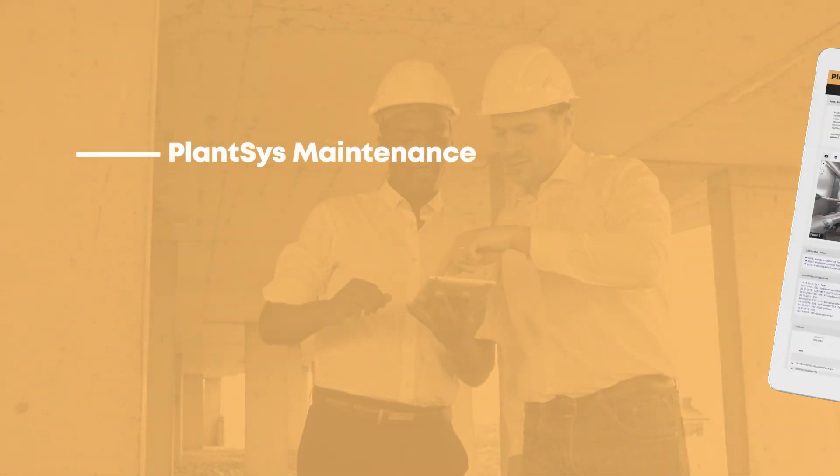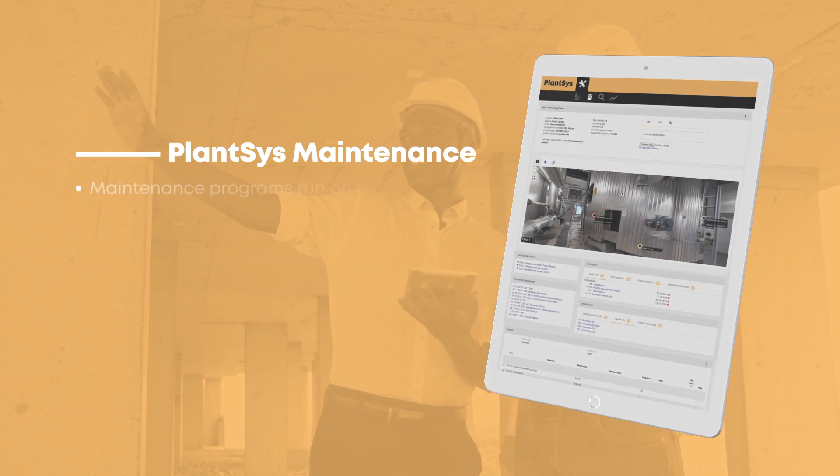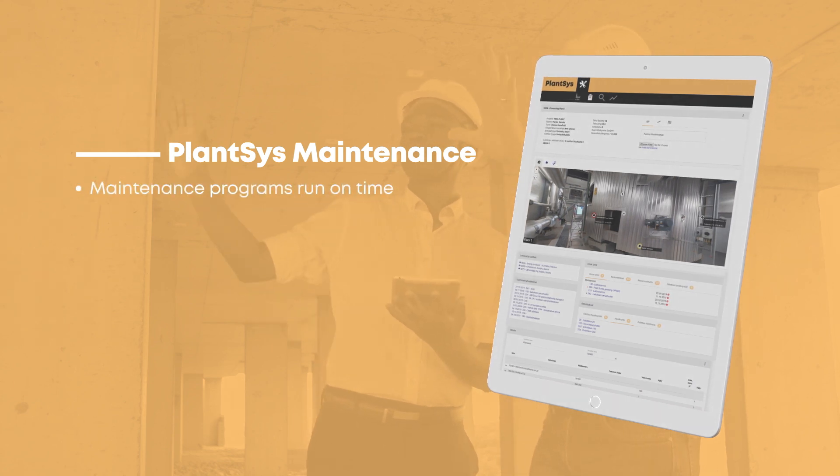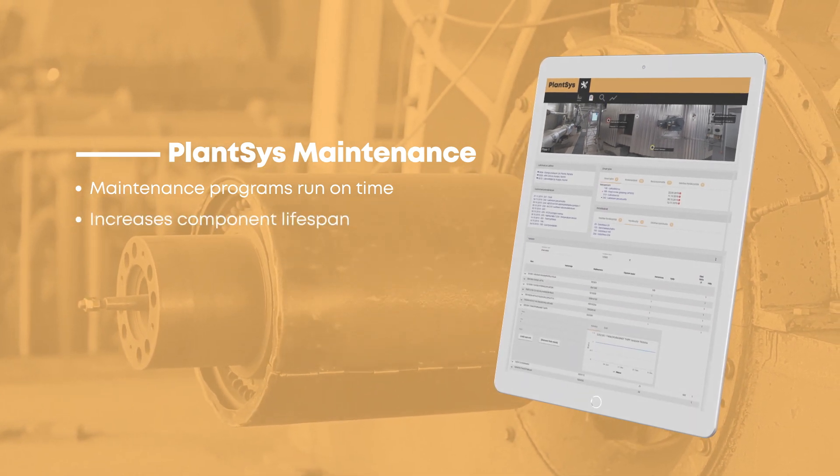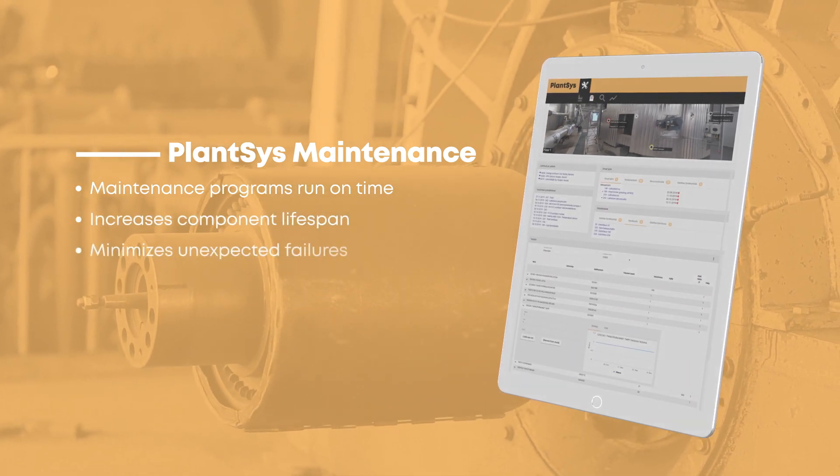PlantSys Maintenance is a digitized process which ensures that maintenance programs run on time. What's more, predictive actions increase component lifespan and minimize unexpected failures.